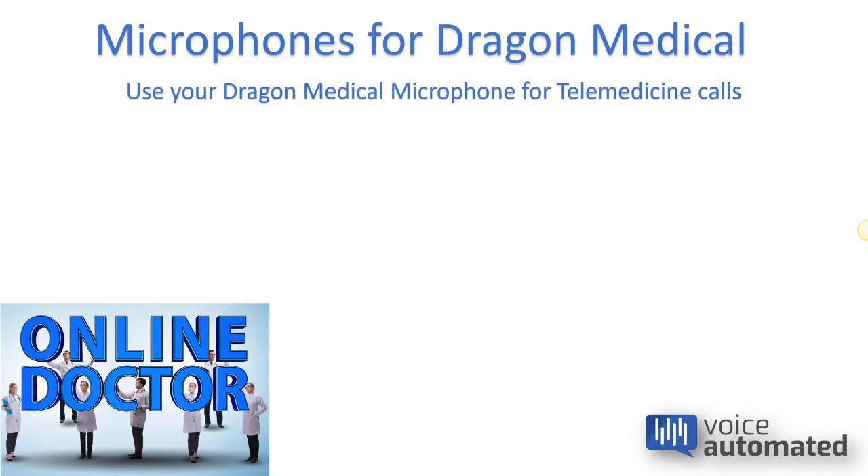Moving on to the microphone section, you can use your Dragon Medical microphone with telemedicine calls. Of course, this is only available with devices that are actually hooked up to your computer system, not the cloud version.